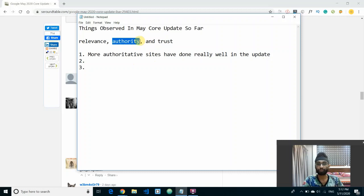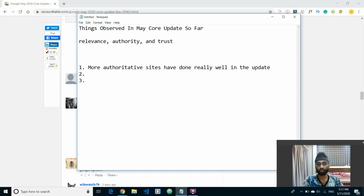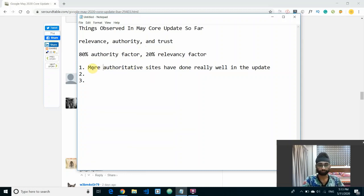The rough breakdown I'm estimating is about 80% authority factor and 20% relevancy factor. So basically Google has increased the authority factor by 80 and relevancy by 20. There are also some relevancy-related algorithm changes Google has made, and trust basically comes with authority — those two are associated with each other. So this update is mostly about the authority factor.